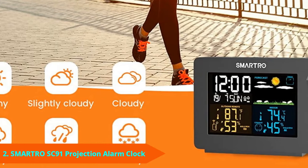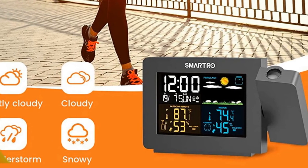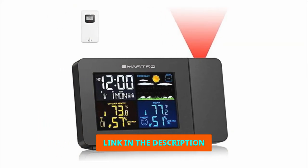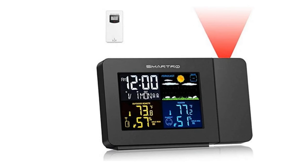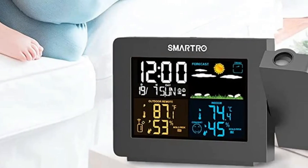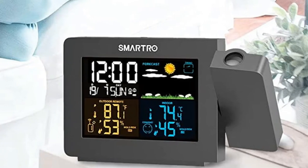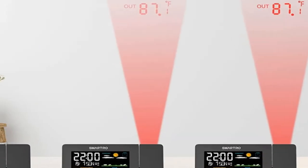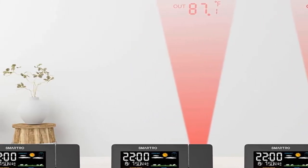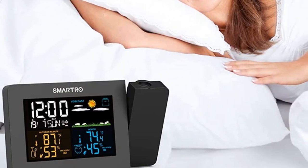Moving on to number 2: the Smart Aero Projection Alarm Clock. One of the clearest and brightest projection clocks around would have to be the Smart Aero Projection Alarm Clock. It displays time and temperature onto the wall or ceiling with a visible red color that's effortless to see. In fact, I've never even had to squint when reading it at night. I also love the ease of adjusting the projection's angles and brightness — finding the perfect settings on other projection alarms can often be quite a hassle, but I had this one set up within moments of unboxing it.